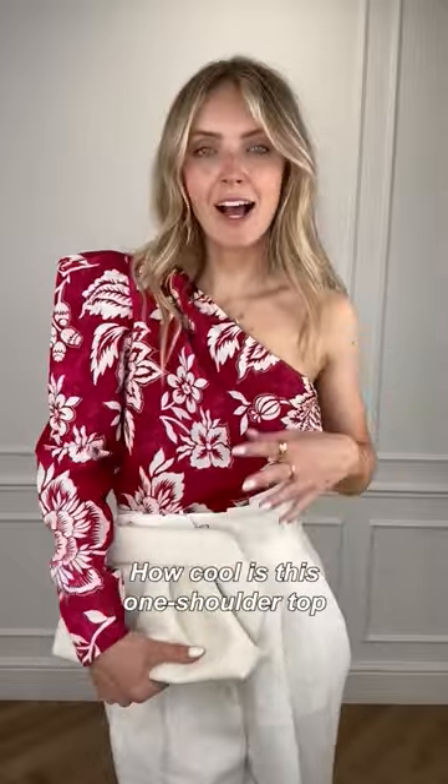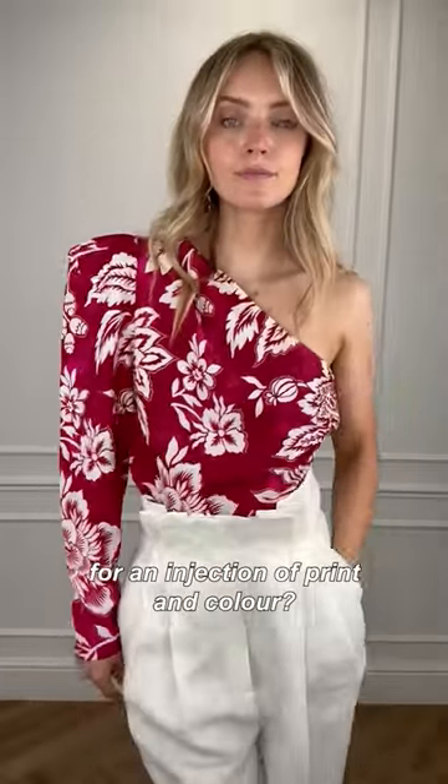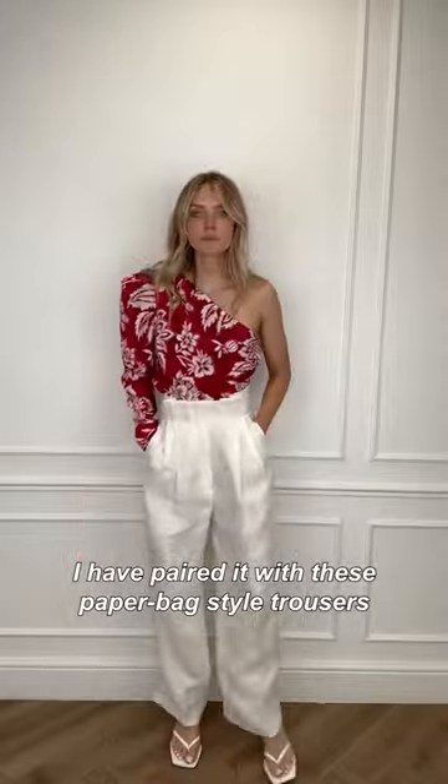It's not all about black, white, and metallics though — how cool is this one-shoulder top for an injection of print and colour? I have paired it with these paperbag-style trousers which you've been looking for — perfect for an off-duty look.